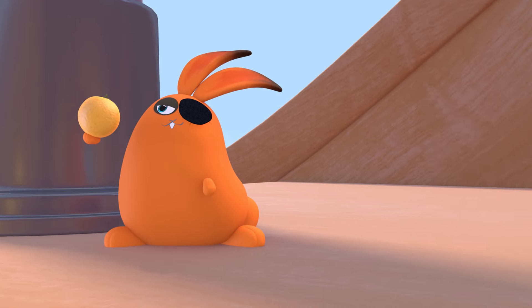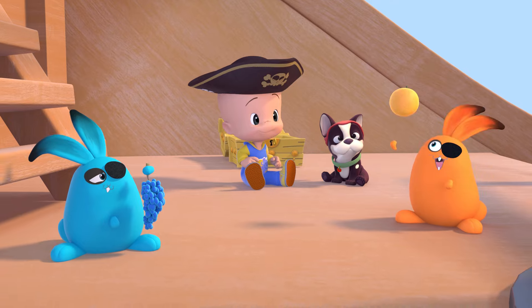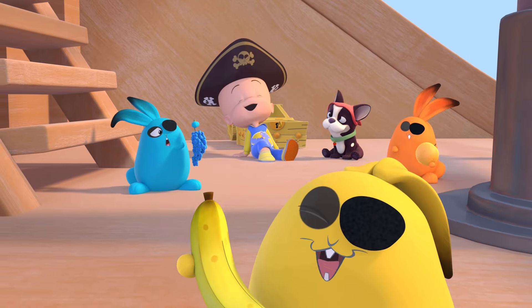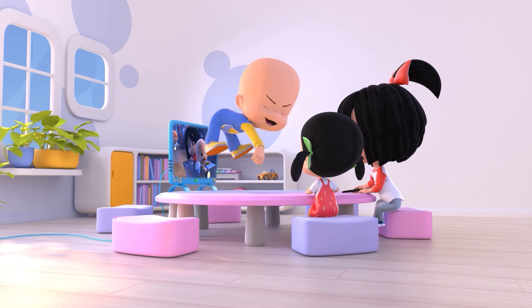Yellow rabbit! Orange rabbit! Blue rabbit! Yay!